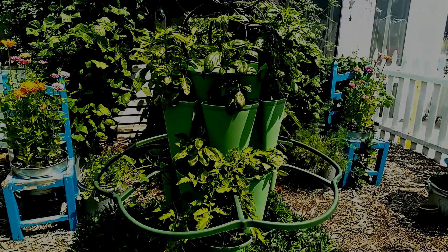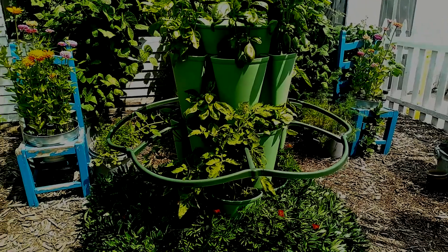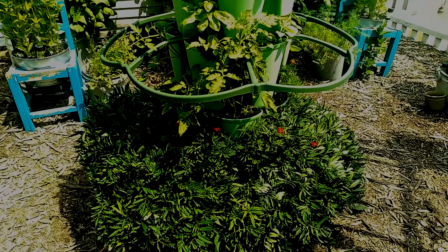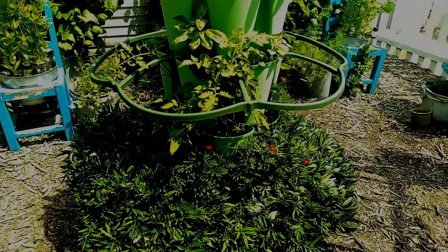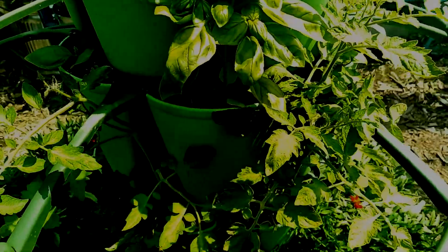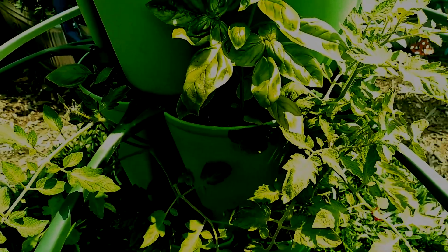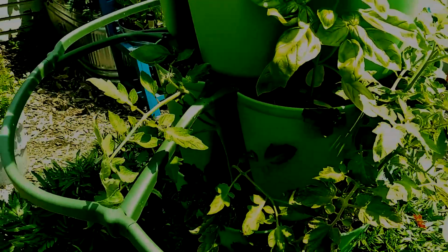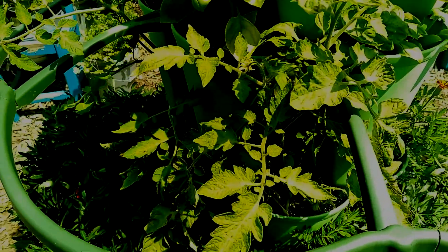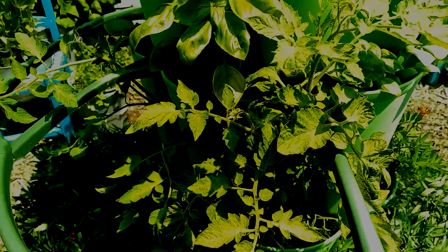Tower garden full of basil and tomatoes and marigolds. Look at the marigolds at the base of the garden — isn't that beautiful? And look here, these are the suckers off of my Roma plants. They're growing up nicely and they have little tomatoes on them, so we'll be getting some tomatoes off of these. All of the chickens are fighting over breakfast.